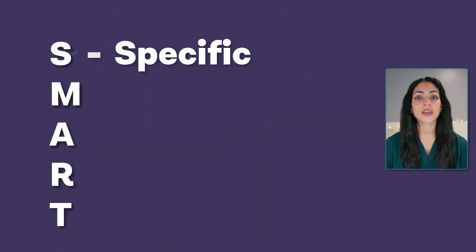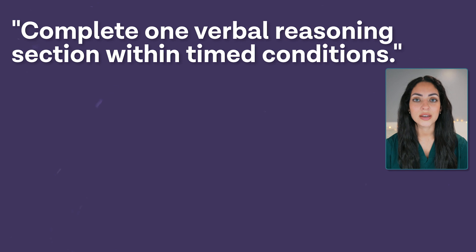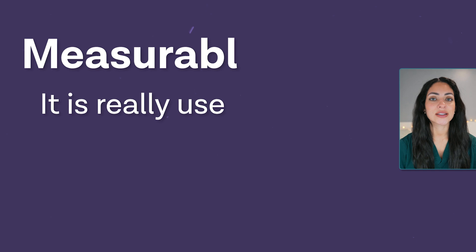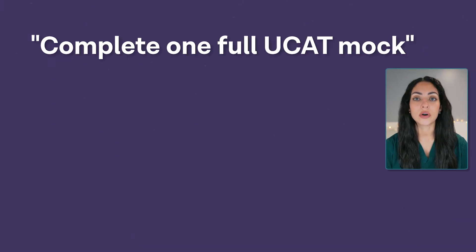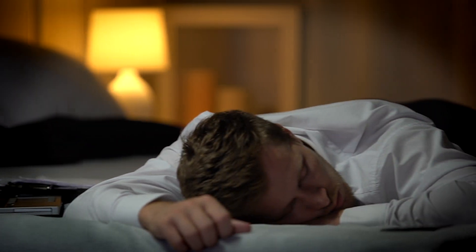SMART stands for Specific, Measurable, Attainable, Relevant, and Time-bound. For S — Specific — tasks should be clearly defined. For example, 'UCAT preparation' is too vague; something like 'complete one verbal reasoning section under timed conditions' makes it clear what you need to do. For M — Measurable — it's useful to have an endpoint so you know when something is completed. For example, 'complete one full UCAT mock' has a clear endpoint, which helps minimize burnout and prevent overworking.